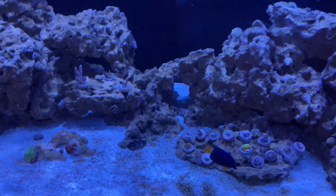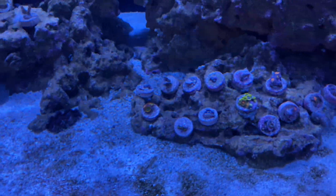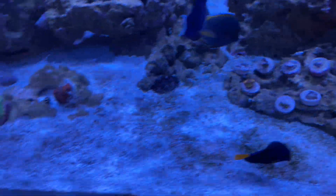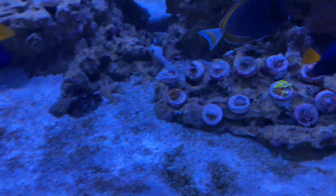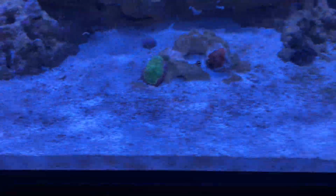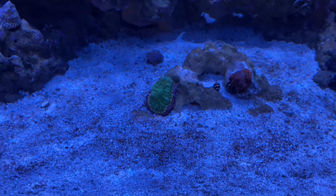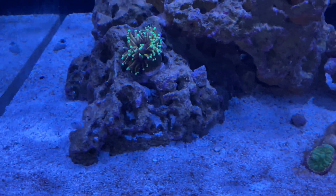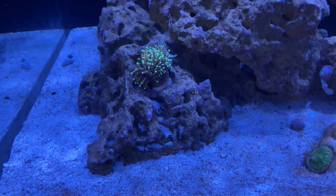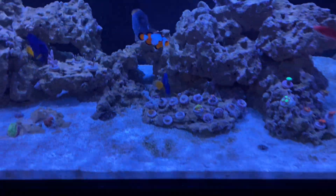The other corals look okay. The clam was looking okay, the zoas were all open last night — different ones open at different parts of the day, I've noticed. The mushrooms — that one's kind of wilted up but it is early; it opens more as it gets more light. The torch will open a little more throughout the day, but it's open right now and looks okay.